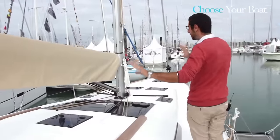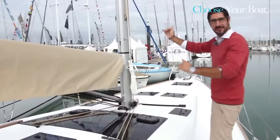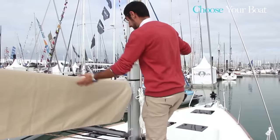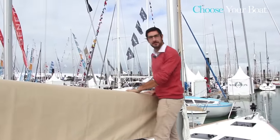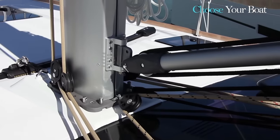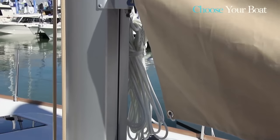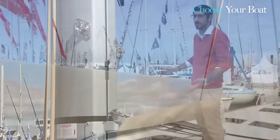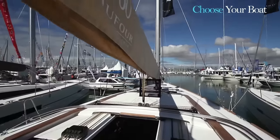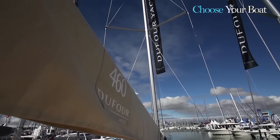A very important feature is that the gooseneck is set low on the mast. This gives you easy access to lower or reef the mainsail and put it in the lazy bag. This feature is unique to Dufour Yachts relative to our competitors' designs, and is a defining feature that we have deployed throughout the rest of the line.